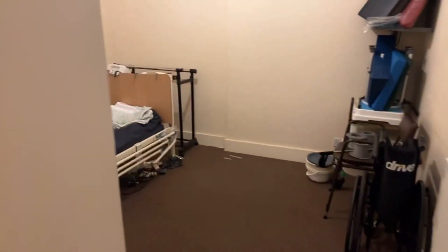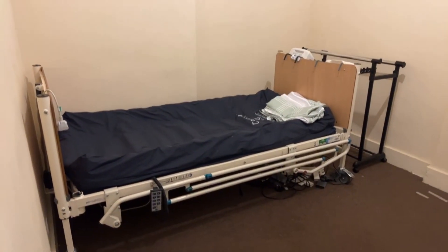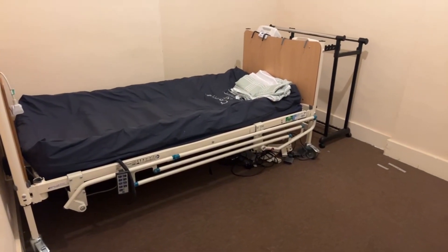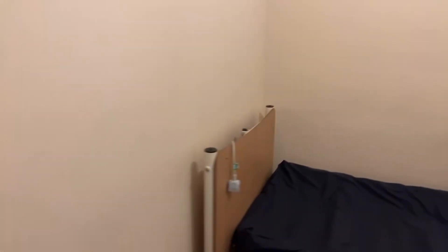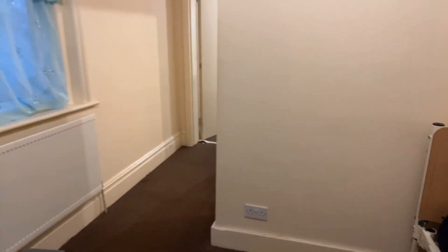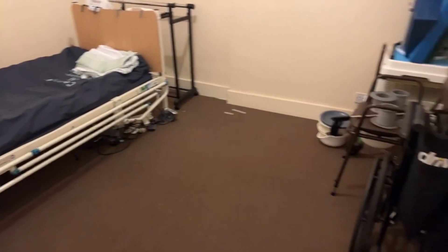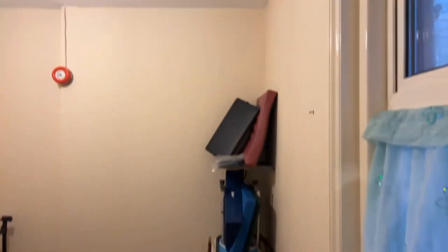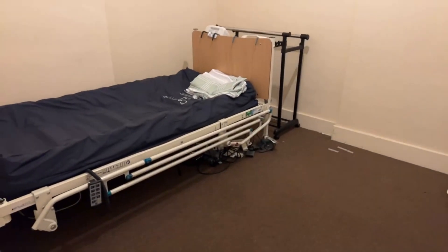The bedroom leads off from here. There's enough space for a double bed — all the current items will be removed. The bedroom is nine foot seven by eight foot seven. Cutting off the little entrance section, it's nine foot seven by eight foot seven — perfectly enough size for a double bed and any furniture.